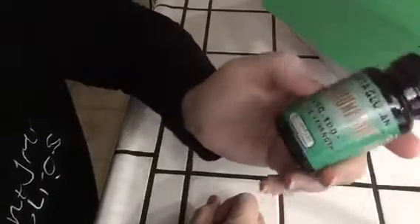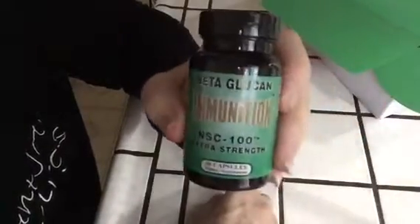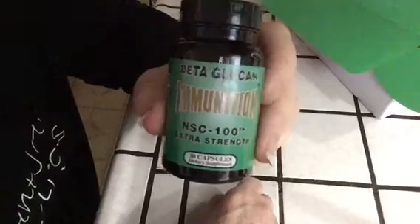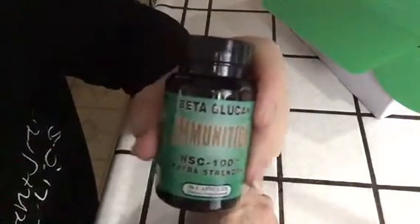And here's our ammunition — it's like an immune support capsule. We take it in the morning. It's made by NSC, but it's cheaper to buy on Amazon Prime. It's kind of pricey though — you only get 30 capsules for like 40 bucks. Terrible.